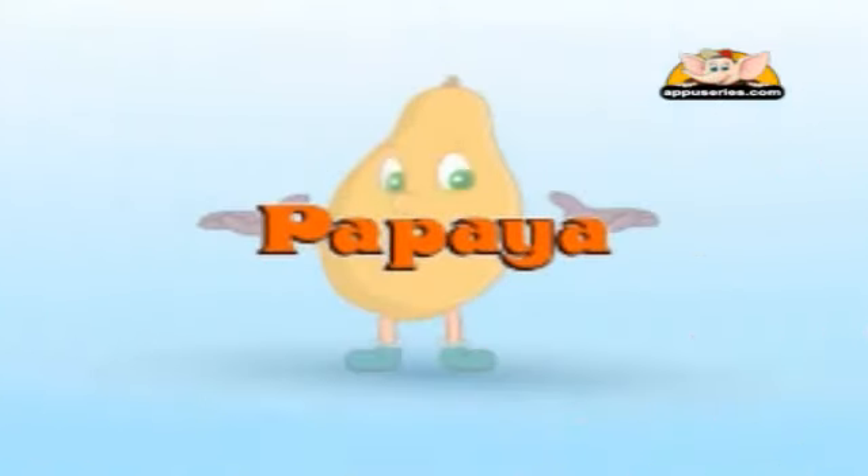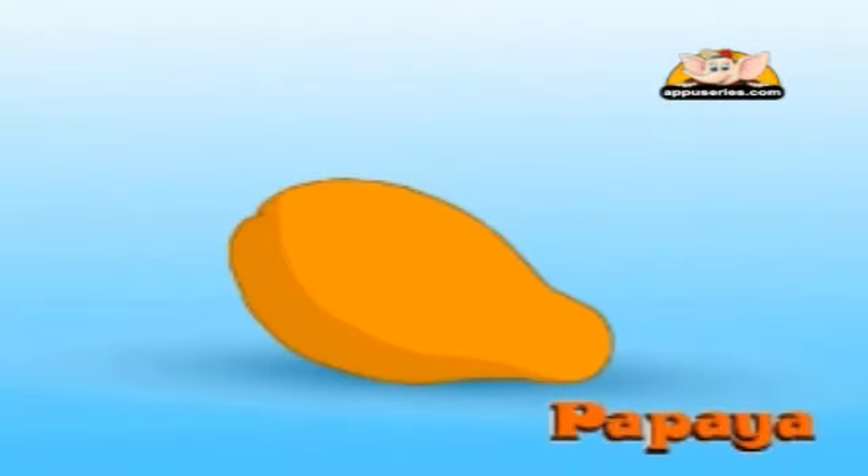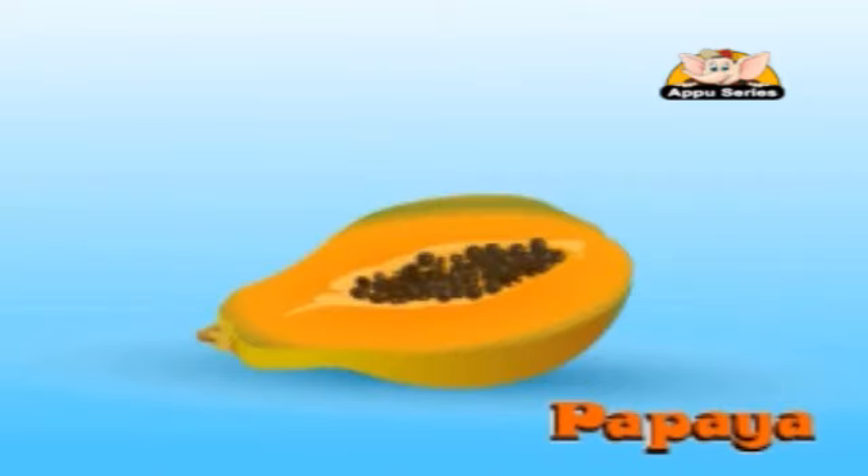Papaya. The papaya is a soft yellow or orange fruit which grows in the warmer parts of the world. Gobble its soft yellow fleshy inside, but throw away the many small soft brown seeds.